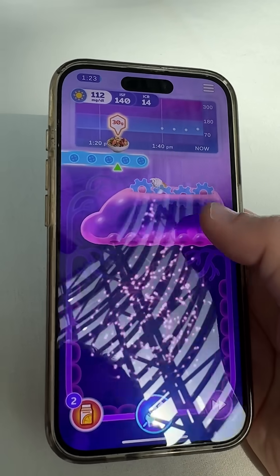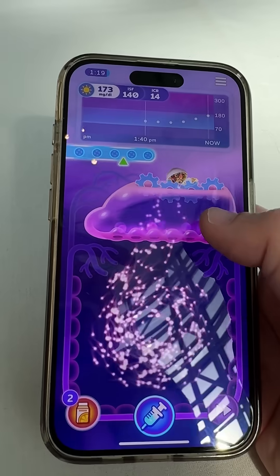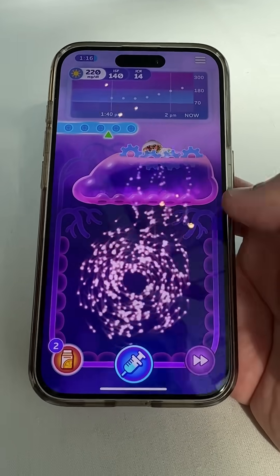It's basically a rhythm game. Food comes in, it gets digested — that's the gears, because food digests at different speeds. As it gets digested, it pours glucose into the bloodstream.